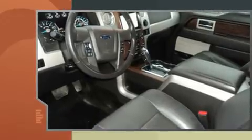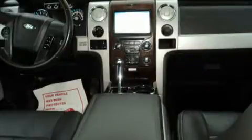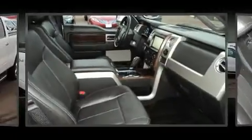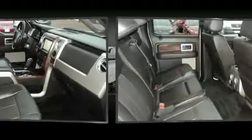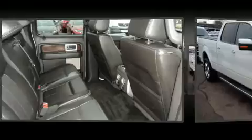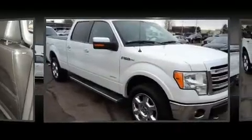All of the premium features expected of a Ford are offered, including a tachometer, a rear-step bumper, and one-touch window functionality. Audio features include an AM/FM radio and four well-positioned speakers.